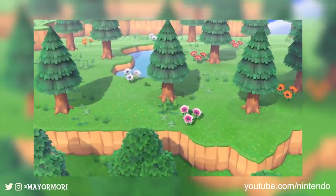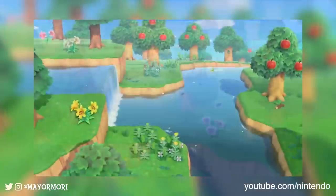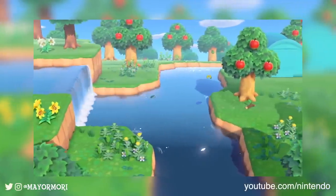Hey YouTube, welcome back to a brand new video. Today we are taking a closer look at the museum as well as the Critterpedia Nookphone app.